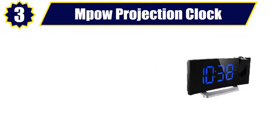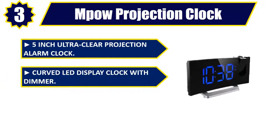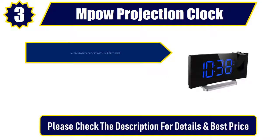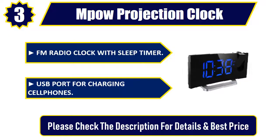Number 3: Mpow projection clock. 5-inch ultra-clear projection alarm clock. Curved LED display clock with dimmer. Dual alarm clock with snooze. FM radio clock with sleep timer. USB port for charging cell phones. Please check the description for details and best price.